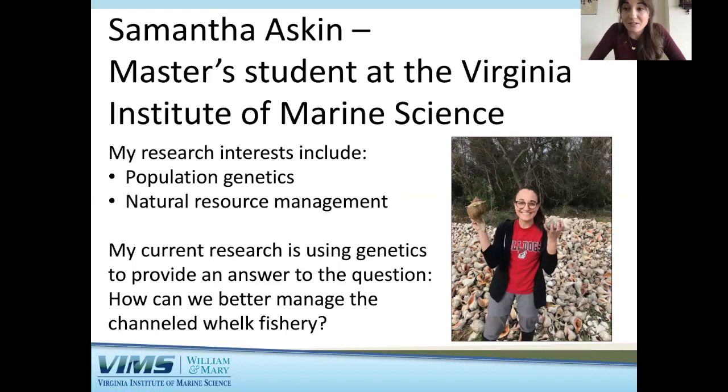That's a brief summary of the different groups of mollusks. Now I'm going to talk a little bit about my research, which is on a gastropod. I am a master's student at the Virginia Institute of Marine Science and my research interests include population genetics and natural resource management. My current research uses population genetics as a tool to better manage a fishery — specifically, the channeled whelk fishery. Channeled whelk are marine gastropods that are fished for consumption, and my project aims to figure out how many populations of channeled whelk we have in order to better manage those resources.